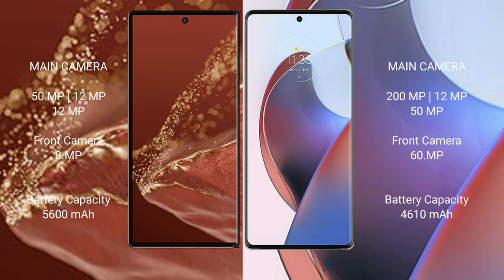The Huawei Mate XT Ultimate features a triple camera setup with 50MP, 12MP, and 12MP rear cameras, plus a front camera of 8MP. The Motorola S30 Ultra features a triple camera setup with 200MP, 12MP, and 50MP rear cameras, plus a 60MP front camera.